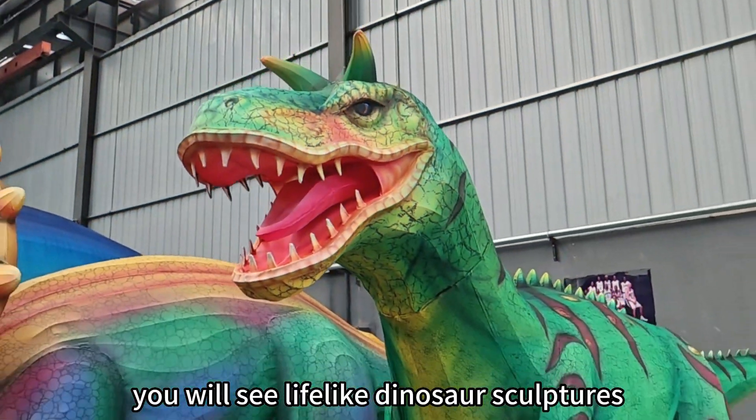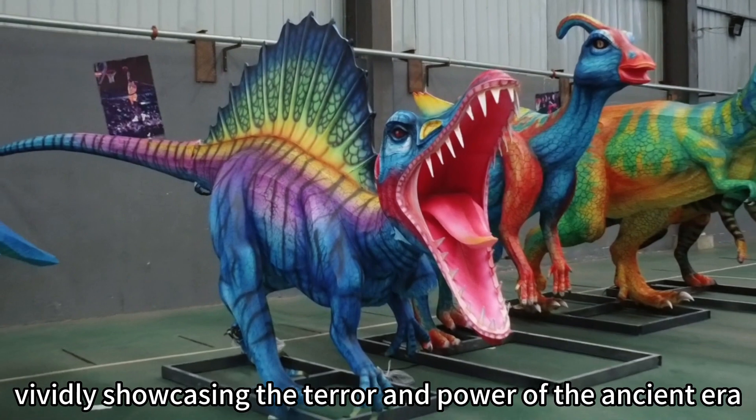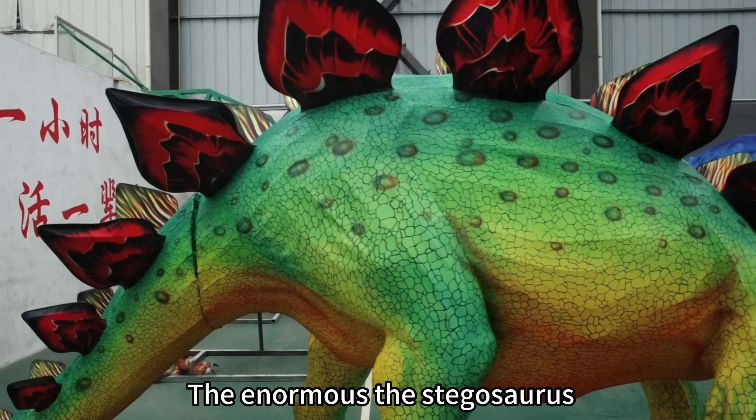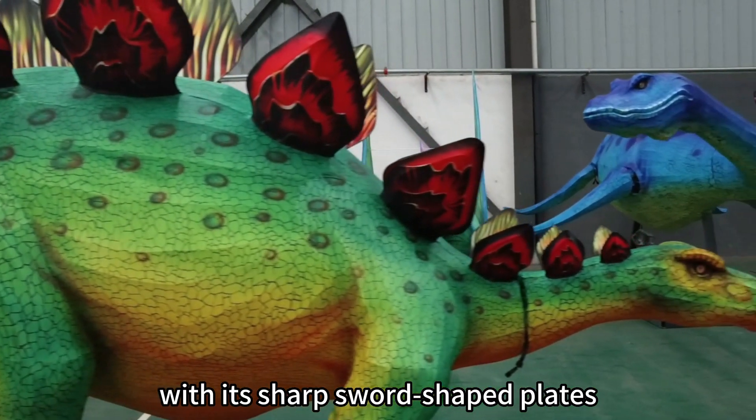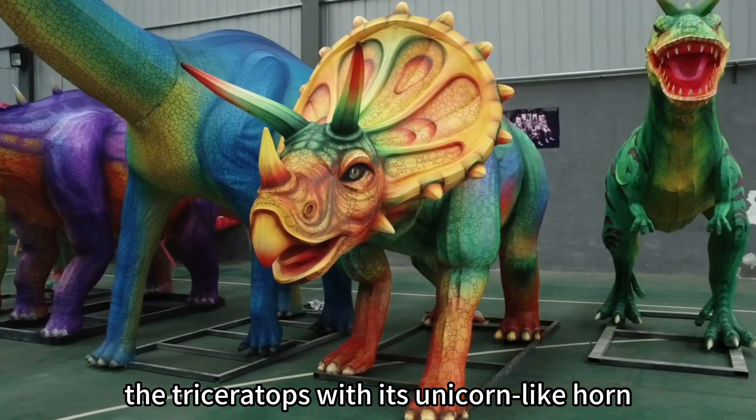You will see lifelike dinosaur sculptures, vividly showcasing the terror and power of the ancient era. The enormous Stegosaurus with its sharp sword-shaped plates, the Triceratops with its unicorn-like horn,